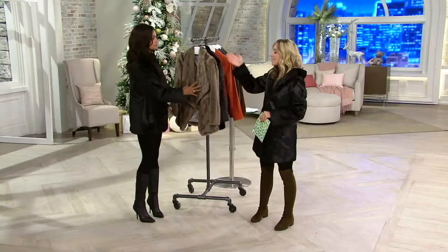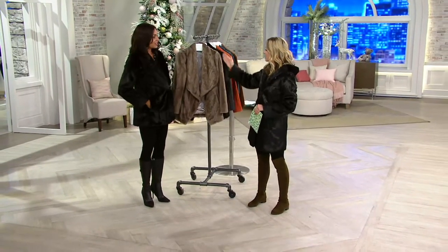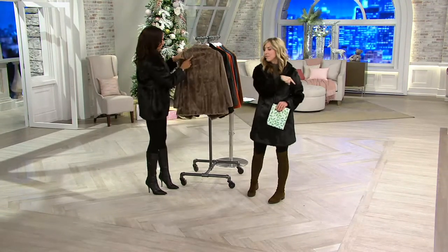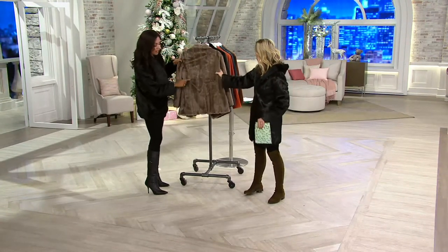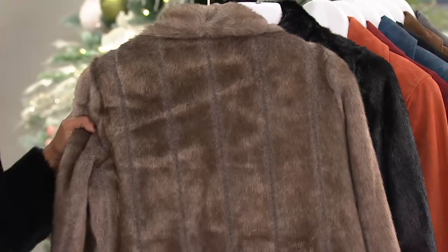The Platinum Collection means this was inspired by an original couture piece — the one that cost $80,000 — now made for you in faux, but with the same cut, the same details, everything exactly the same as the couture piece, right off the runway.